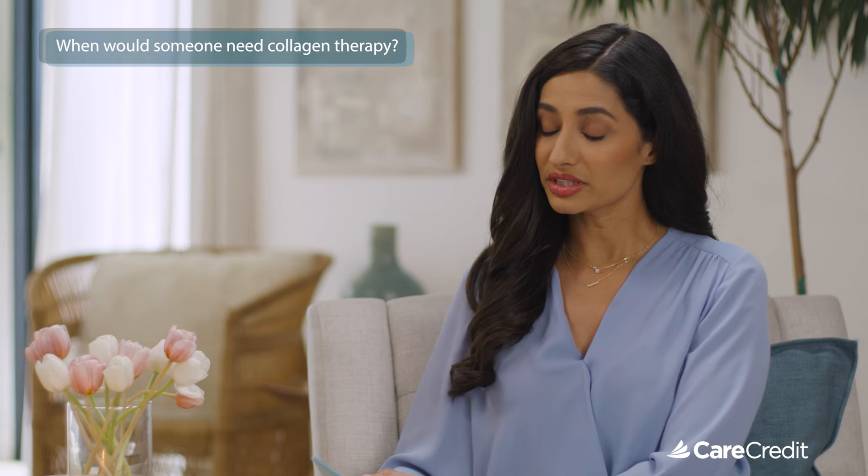When would someone actually need collagen therapy? It's really good for anyone, because when you're younger, you can help prevent collagen loss, and as you get older, you can help treat it. Collagen loss is slow over your whole life, but it's also a slow gain, because we can't inject it — we have to induce collagen production. The body is very slow in producing collagen, so starting early is important, because then you can maintain, as opposed to waiting until you lose a lot and then trying to reverse it.